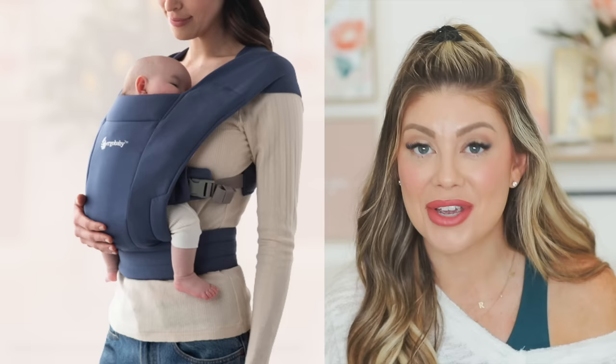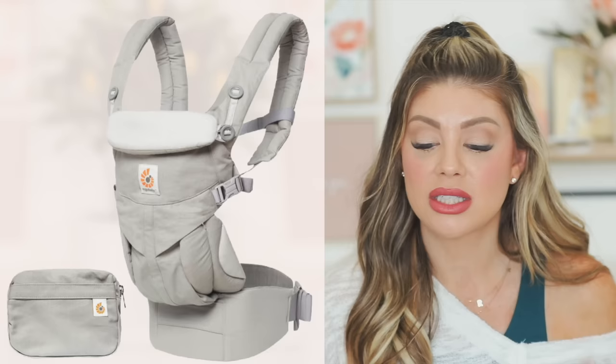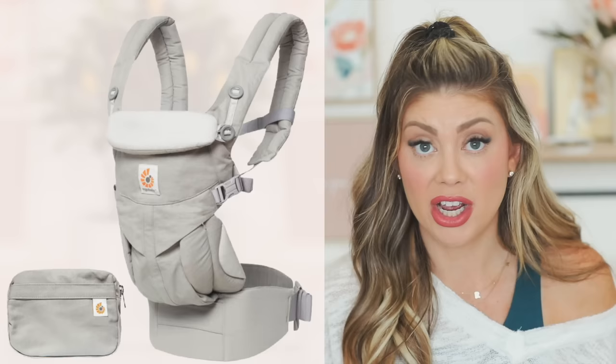For baby carriers, the Ergobaby Embrace is amazing for infants — small, thin, quick, and easy to get them in. It was the only carrier Kinsley would go into. Once they get bigger, get the Ergobaby 360 — it has more support, breathable mesh back, a sunshade cover, and you can nurse with it for privacy. It can also be worn as a back carrier, so it has great longevity.